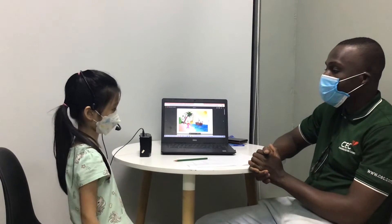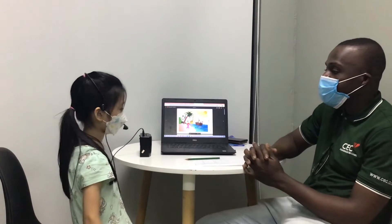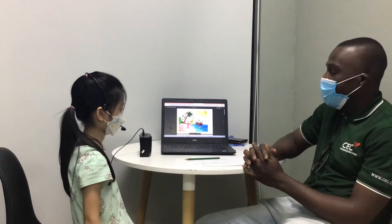My name is Leah. And how old are you? I'm 7, 4. Excellent.